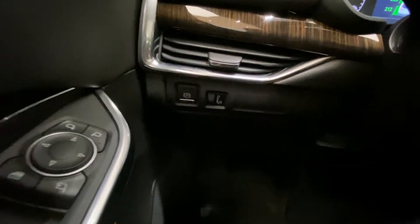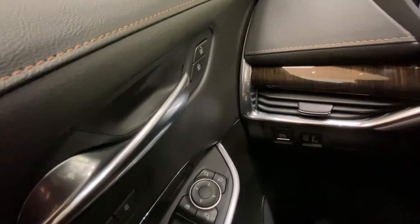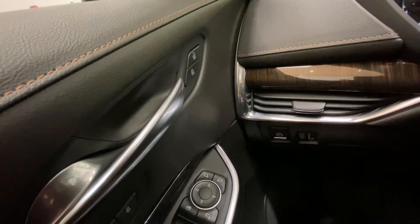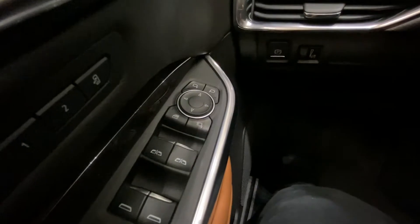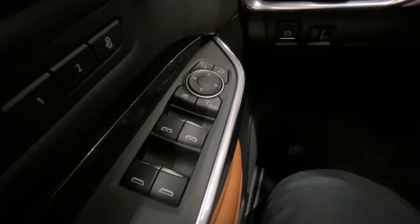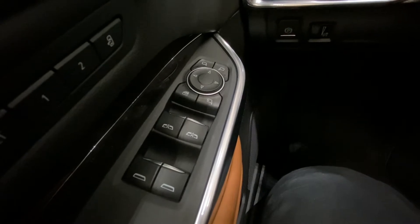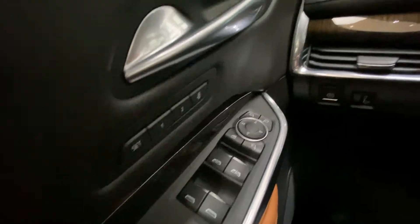On the left hand side we have our dimmer switch and our electronic handbrake. Directly above we have our power doors, power unlock and lock. We have our power folding mirror button along with automatic up and down for the front windows, and automatic down for the rear. We have our memory seating just above.